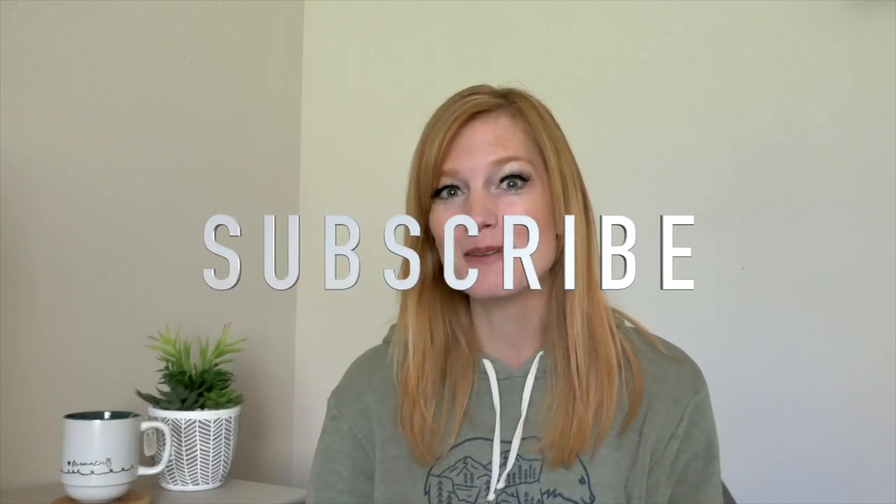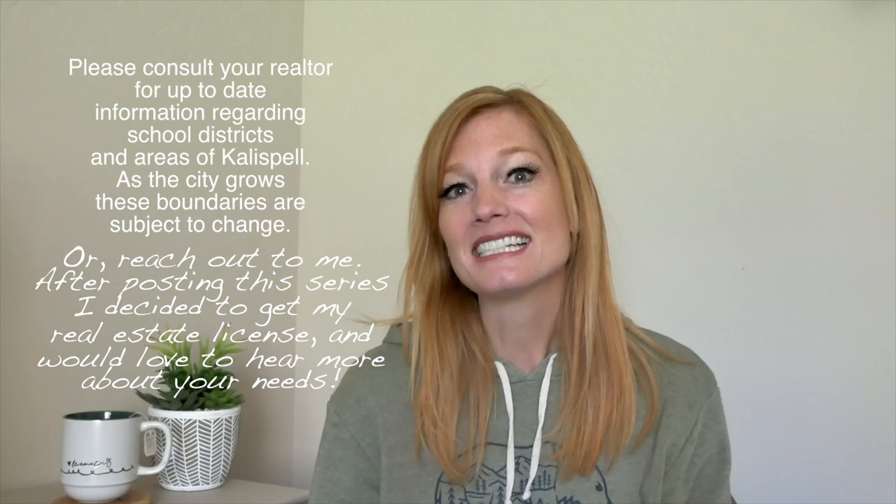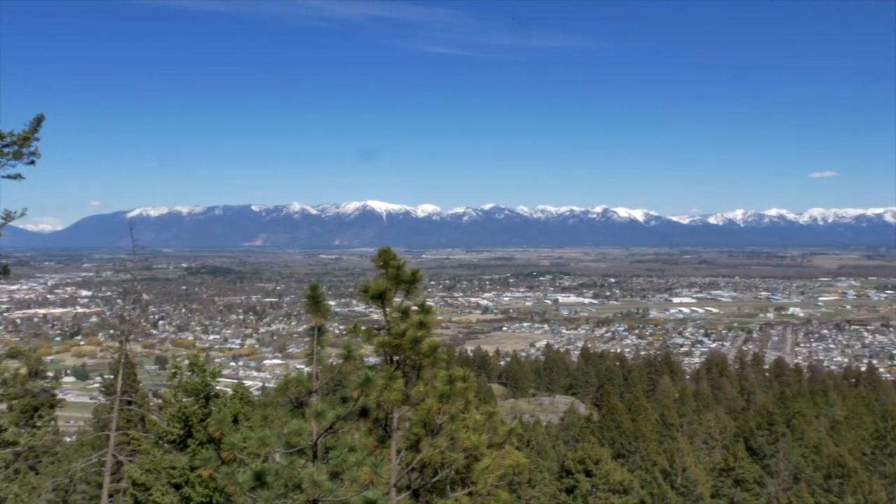Hey guys, Janet here with Radiant Wanderings. If you're new to the channel, hit that subscribe button and stay a while. Today I'm continuing on with my Montana living moving to Montana guide. We're talking about moving to Flathead County, Montana, and today we are talking about Kalispell, Montana — the most populated city within Flathead County.